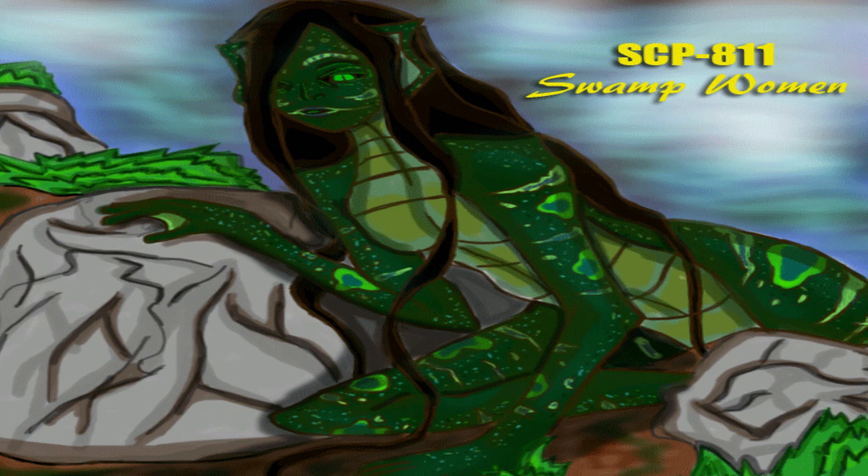SCP-811's teeth do not seem to have any abnormal resistance to decay, resulting from chronic exposure to the compounds and microflora in its waste. Prognosis for personnel who have had contact with SCP-811's waste through a mucous membrane or open wound is good if broad-spectrum antibiotic therapy is begun in the first three hours, but then rapidly declines. Personnel who are D-class who have gone 12 hours without getting treatment may request termination.